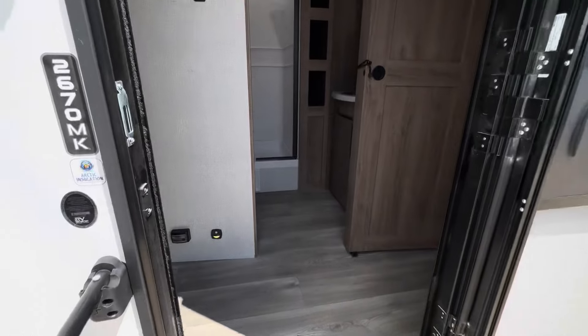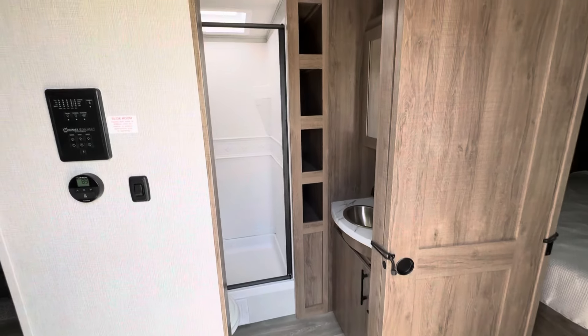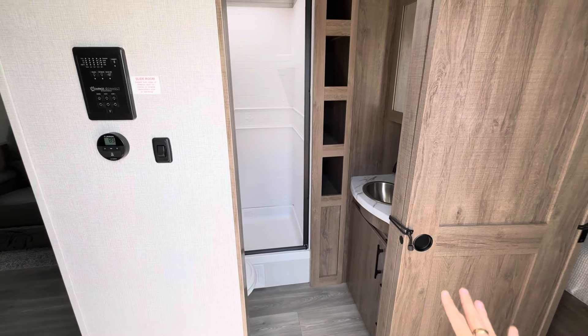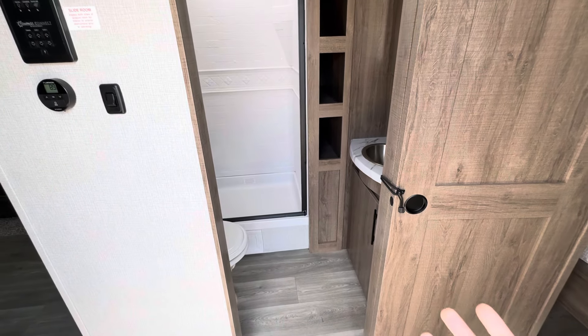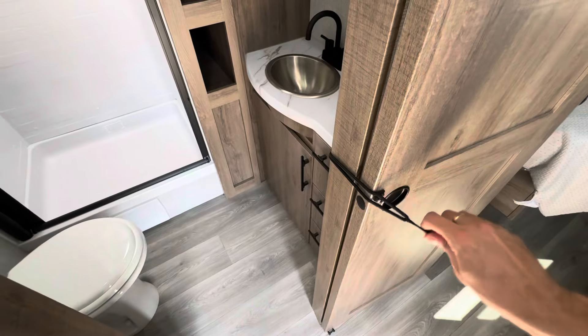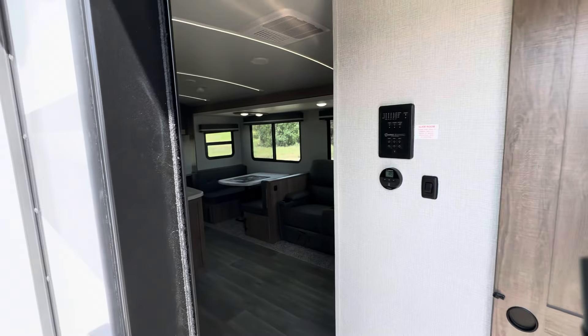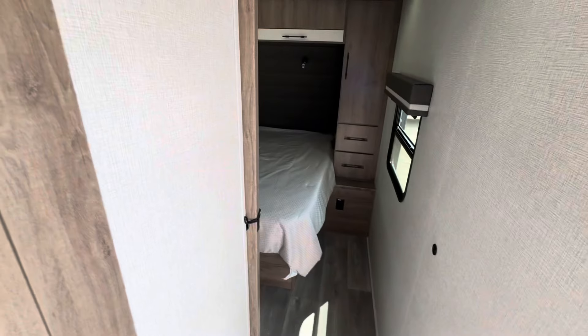We'll go right up these solid steps here. As we walk in, you've got your bathroom here, which you can close that door. I have had a lot of customers say, 'Oh boy, we walk right into the bathroom.' So you can close this off - it's just on the bungee right now. But if we close that off, when you step in it's more like a door and then a space on your left and a space on your right.